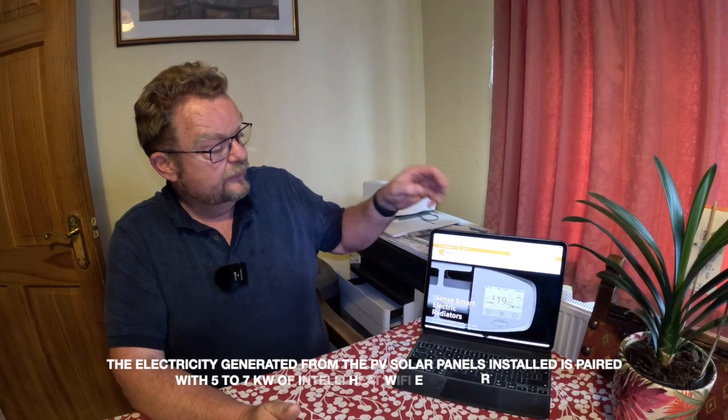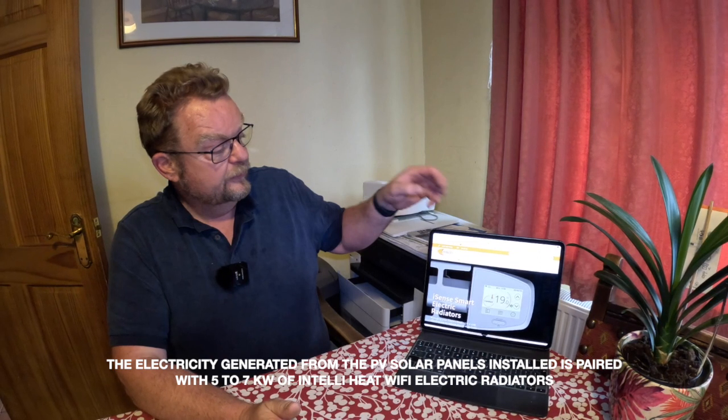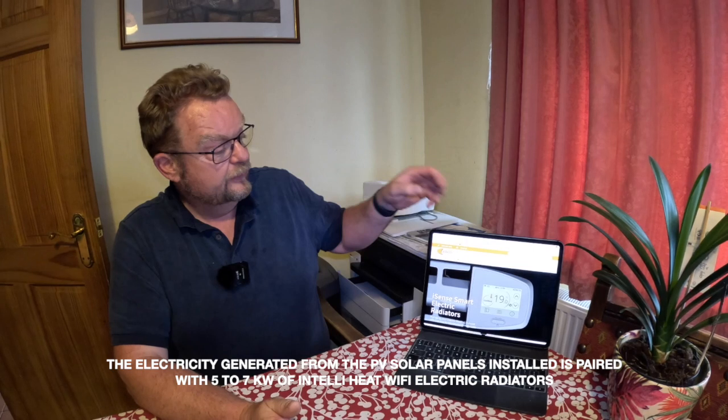There are several challenges as a property owner that you need to overcome to effectively utilise the generated power available to you. Firstly, if you increase the temperature of your whole heating system at a set time, obviously demand at this point will be very high as all of the radiators will be trying to bring their respective areas of the property up to temperature. This problem can be reduced by utilising IntelliHeat's programmable electric radiators.